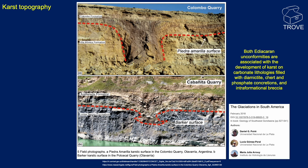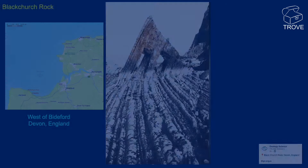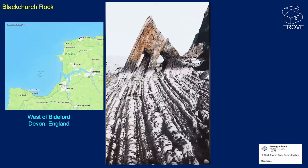An image of Black Church Rock in Devon, England. Not much to say other than spectacular bedding exposed. We're sure we have a coastal location — nice bedding.